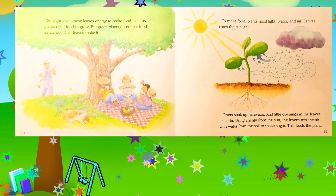Sunlight gives these leaves energy to make food. Like us, plants need food to grow, but green plants do not eat food as we do — their leaves make it. To make food, plants need light, water, and air. Leaves catch the sunlight, roots soak up rainwater, and little openings in the leaves let air in.